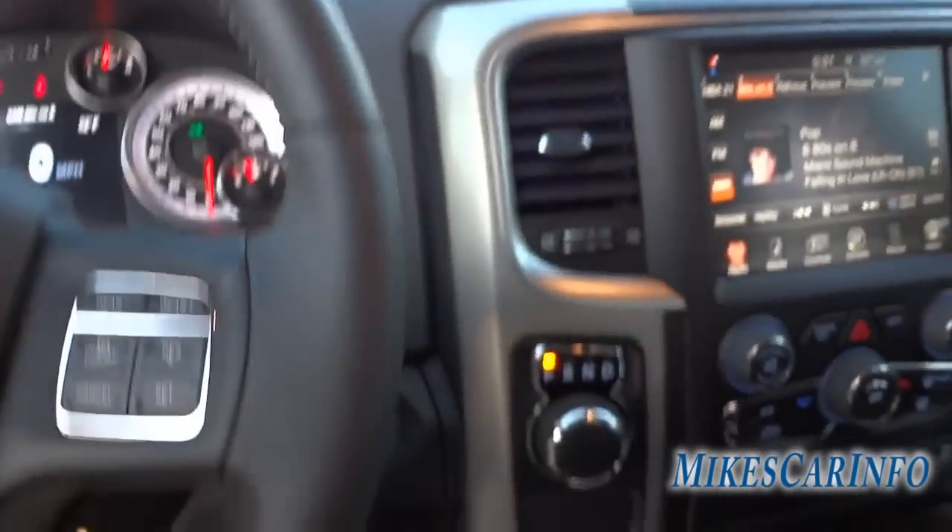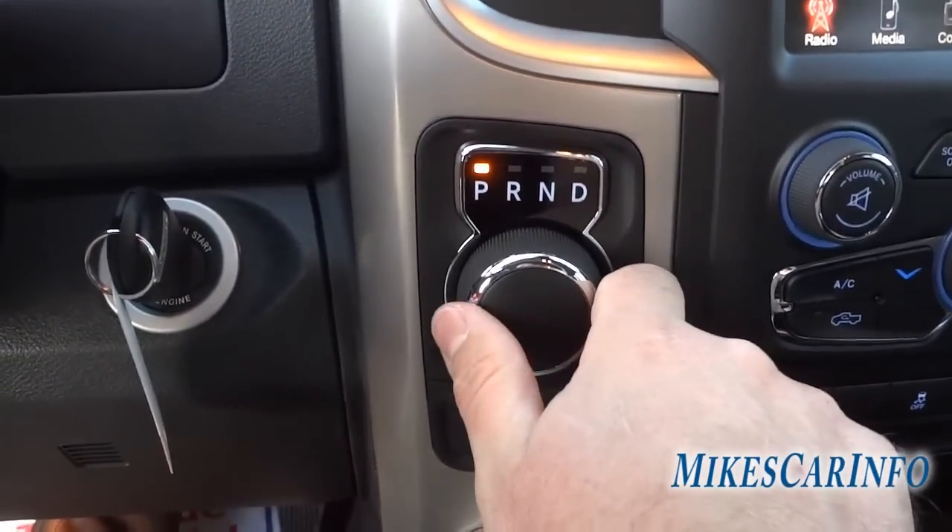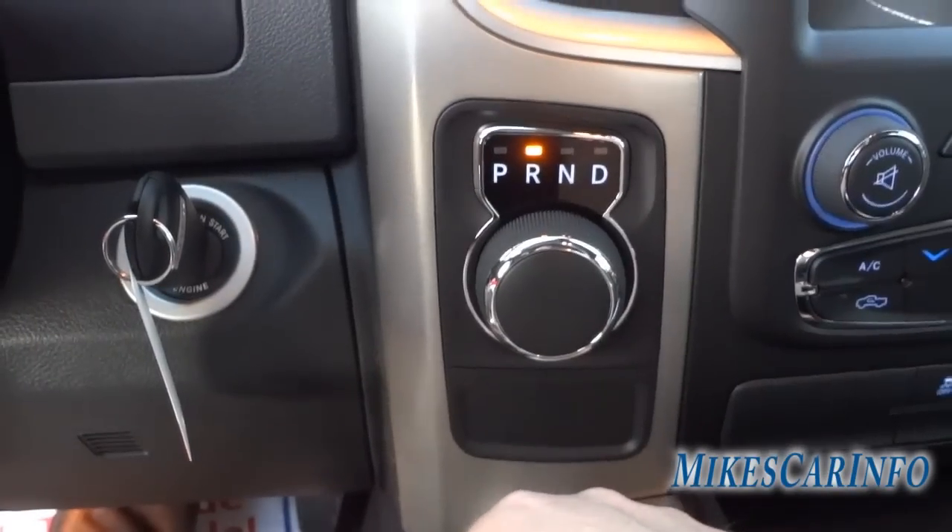Now let's move on to the shifter. It's as simple as turning a knob — just push it to put it in reverse.